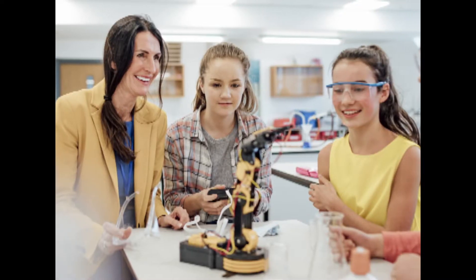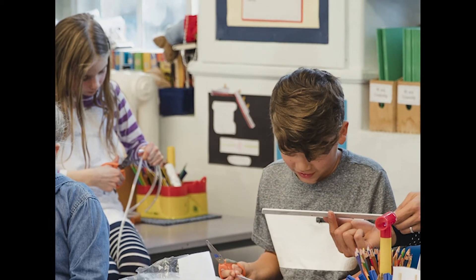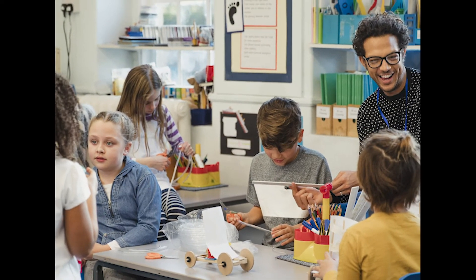By integrating the arts into STEM, it increases innovation by providing an interesting, different, and collaborative way to view the world and solve problems. Adding the arts and humanities into STEM also engages learners who might not traditionally be interested in these fields.